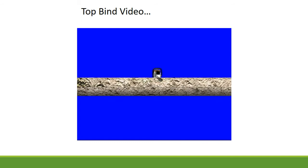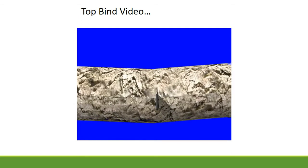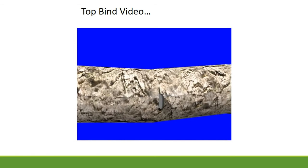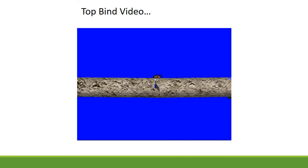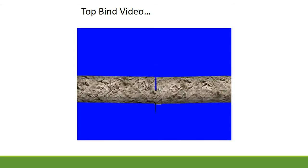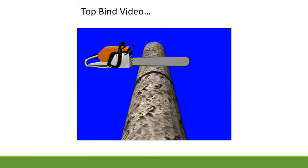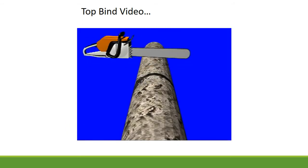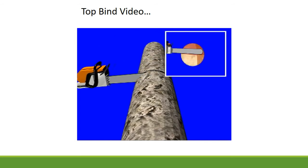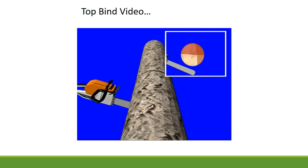If you cut too deep from the top, the kerf will close and pinch your saw. To avoid getting pinched, release compression, then release tension. Cut your offside first to avoid having to stand close to the log when you make your release cut. Then cut down from the top, being cognizant of your kerf closing. Finish your cut from the bottom, releasing the log.